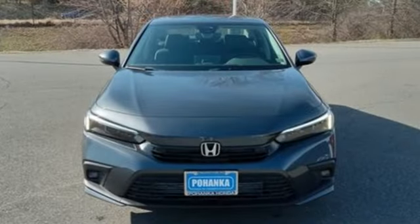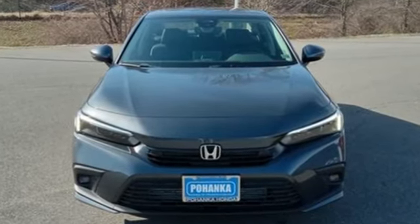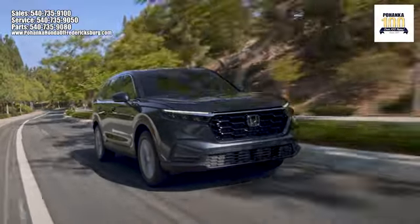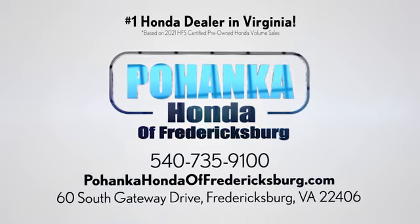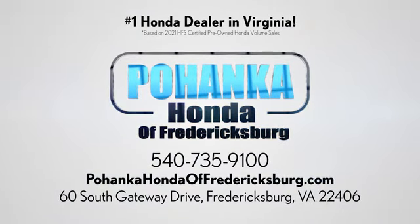It's a Honda, so longevity comes standard. Take it for a test drive today. Pohanka Honda of Fredericksburg is a great place to buy a car, conveniently located at 60 South Gateway Drive in Fredericksburg.